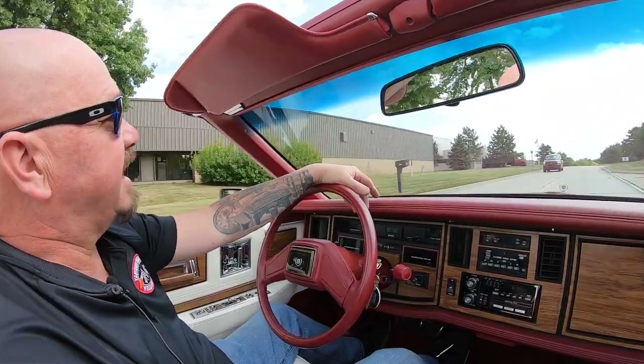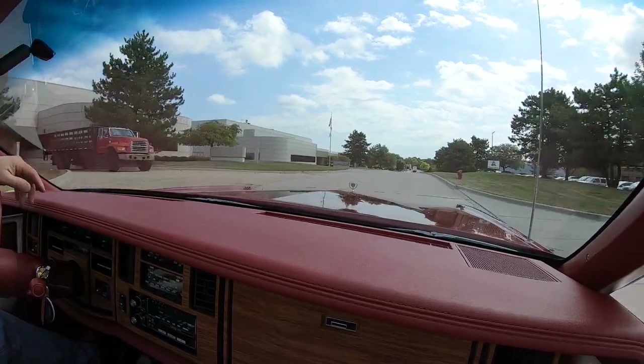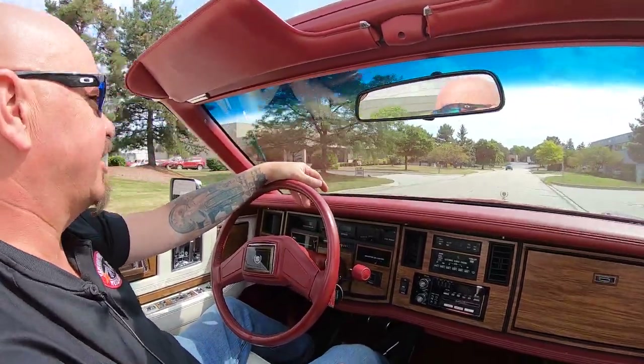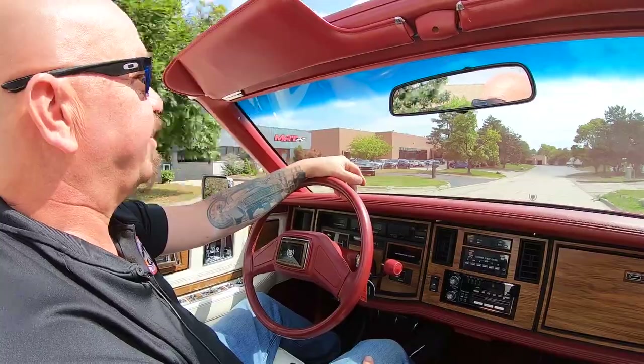All right, time to take the Cadillac for a ride. Top down, sun's out, let's go. This car is absolutely beautiful — 12,355 miles. What a beautiful ride.